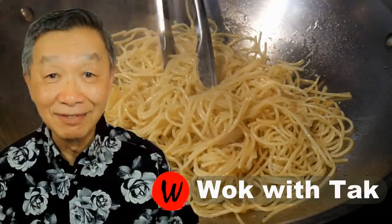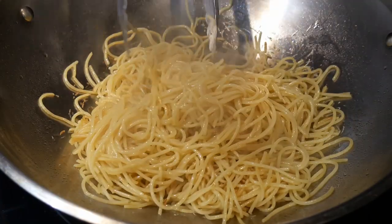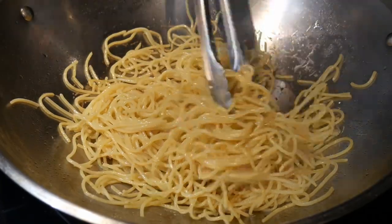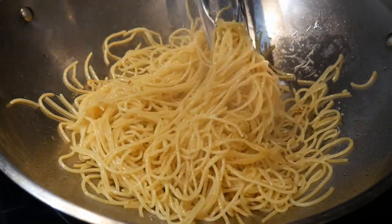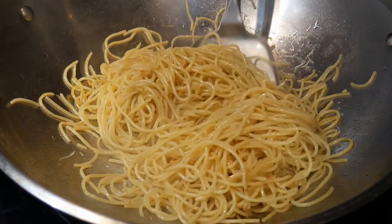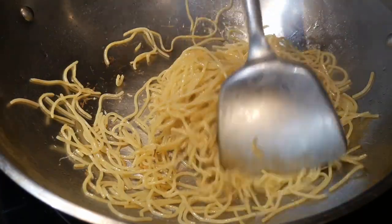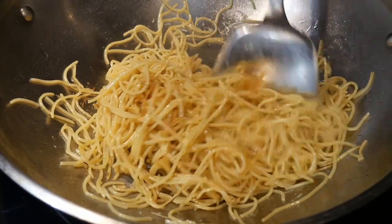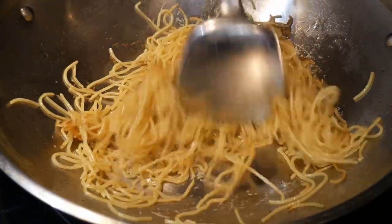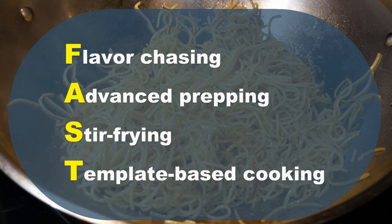Hello, this is Tak Chung from Walk with Tak. Welcome to my YouTube channel. If you enjoy this video, please like, subscribe, and share. I have been posting videos about my fast cooking system for the past two years. The main goal of this channel is to help you make home cooking part of your daily routines. I call this the FAST cooking system — FAST is an acronym standing for Flavor chasing, Advanced prepping, Stir frying, and Template-based cooking.